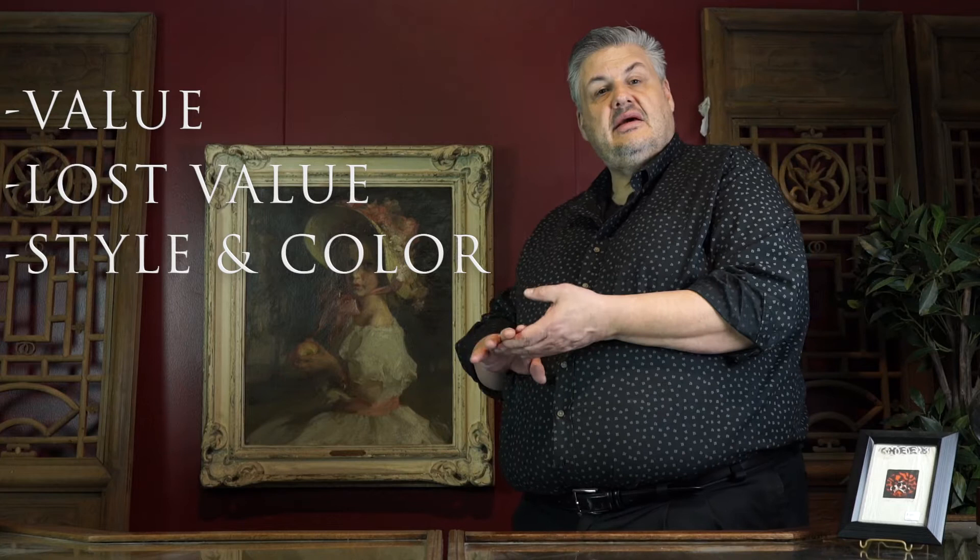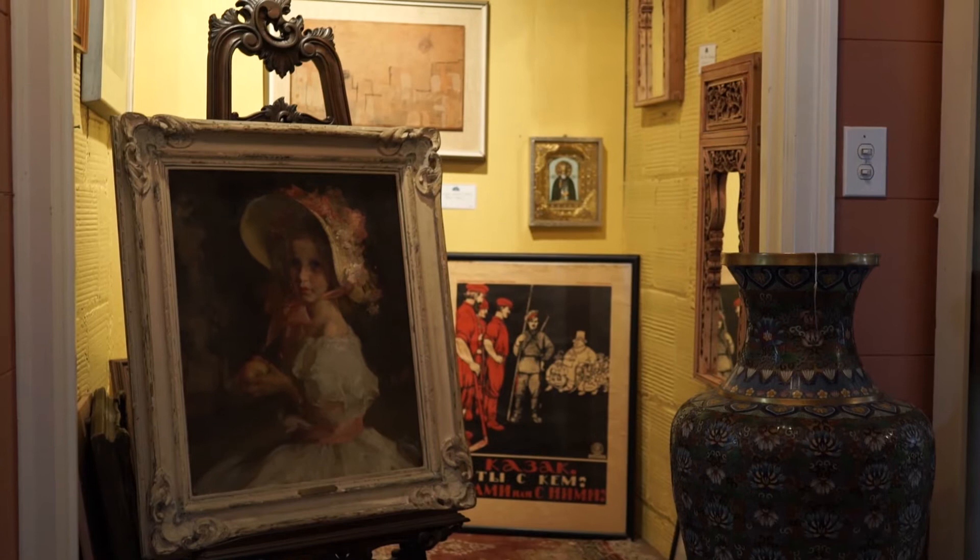Hi, Gary Germer here at the Antique Appraiser Extraordinaire here in Portland, Oregon. I want to do a little show-and-tell video with you today. We're going to talk about this painting that's right behind me — why it's valuable, why it's not valuable. We're talking about the style, the color, and the time period and provenance that makes it what it is today. So come with me and let's look at this painting.